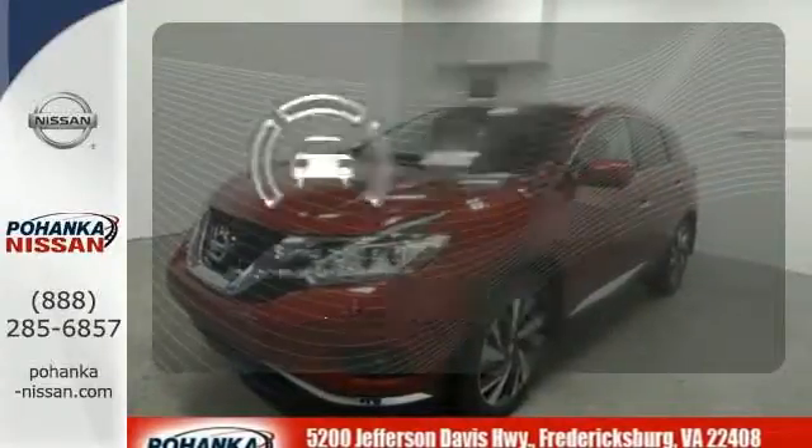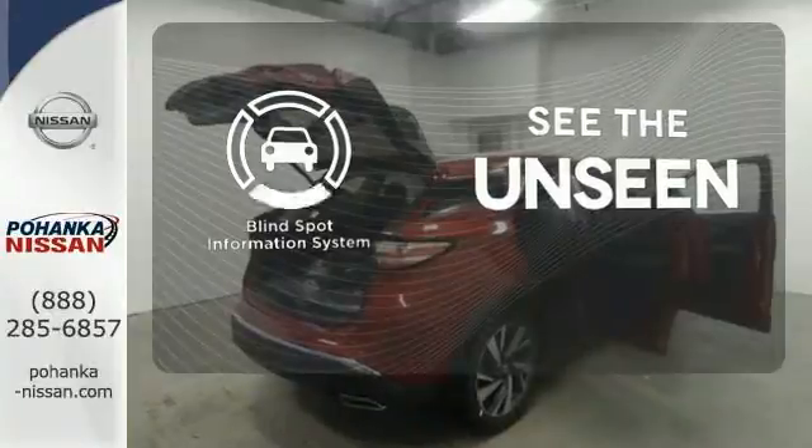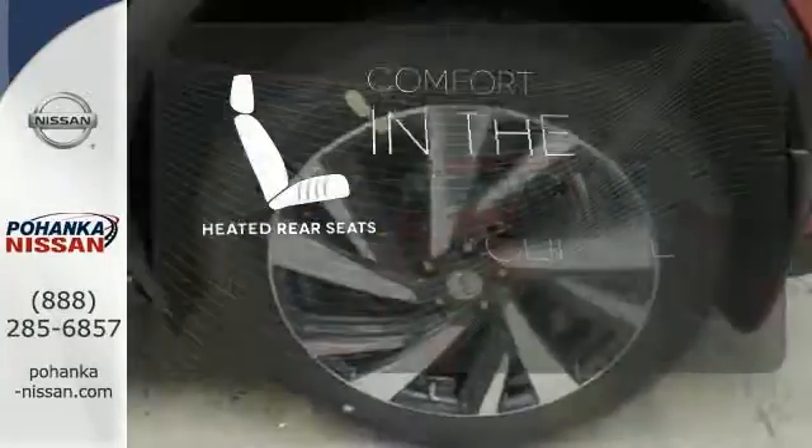Negotiating traffic has never been easier, thanks to the Blind Spot Indicator. The heated rear seats keep your passengers as comfortable as you.